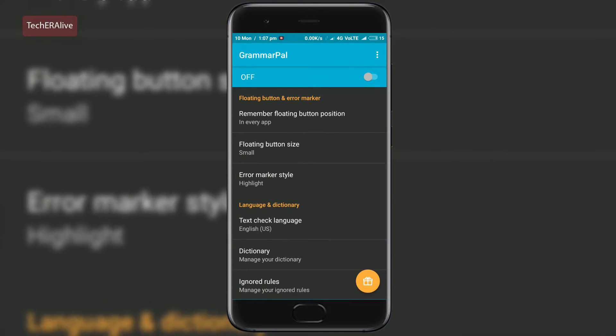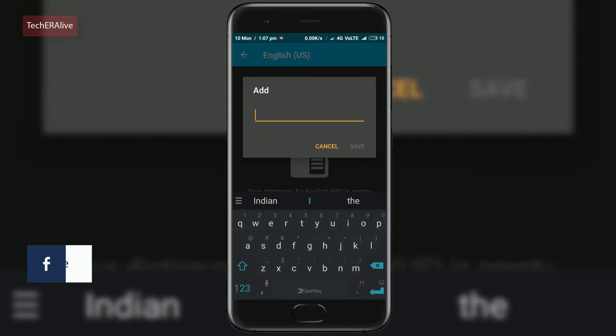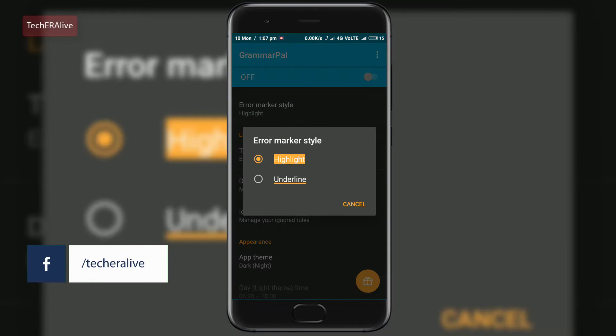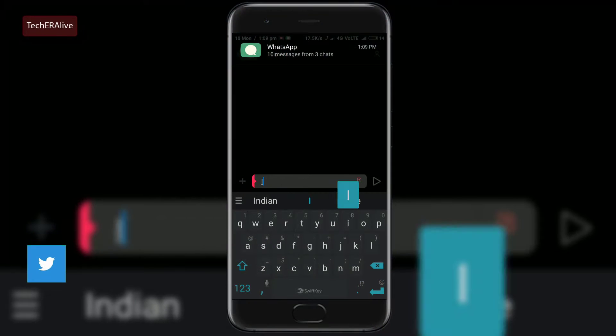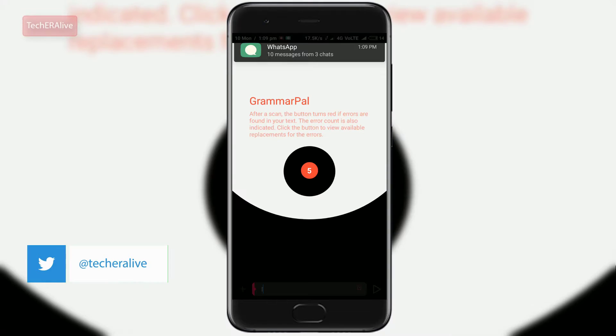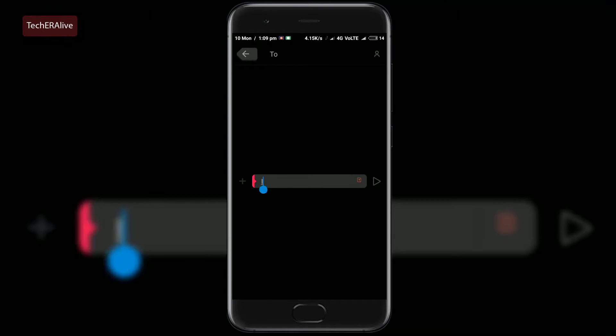It is very embarrassing to send others a message with grammatical errors. That's where Grammar Pal comes in like a lifesaver. Grammar Pal checks your text instantly while typing for grammatical errors. Unlike the spell checker built into your phone, this app aims to also find all other kinds of grammatical errors. Basically it is an app that helps you find and fix the grammatical errors in your text. The app is free.